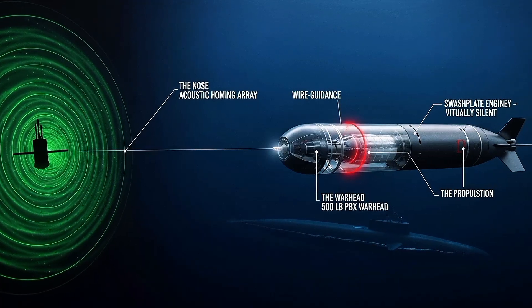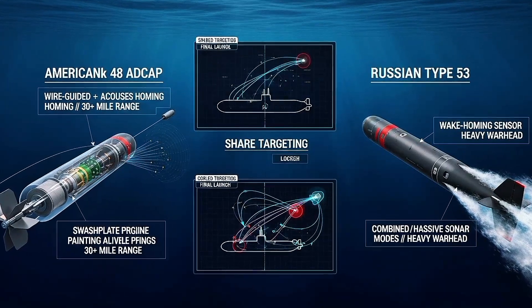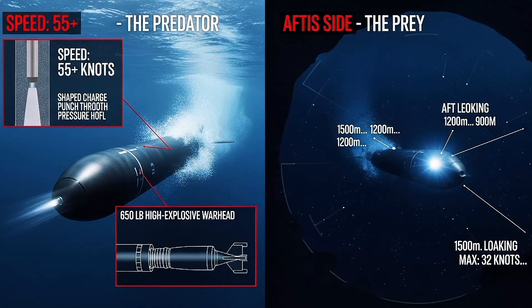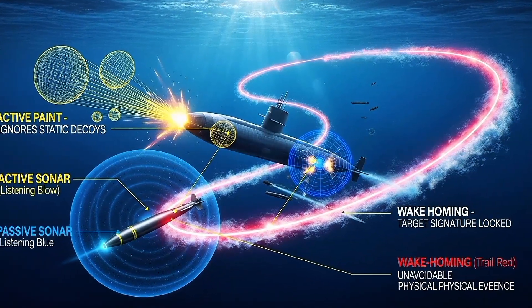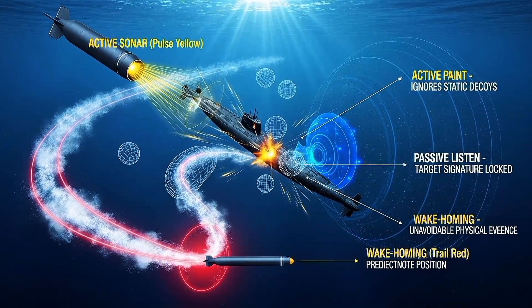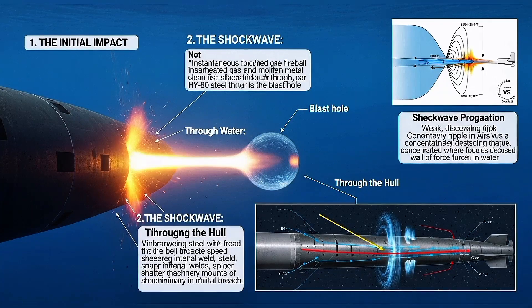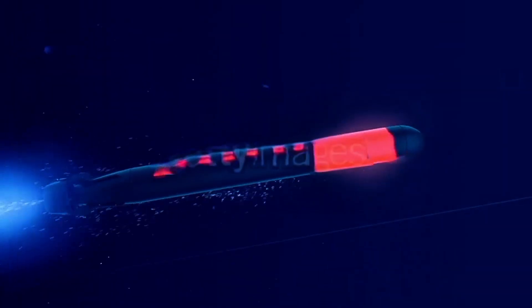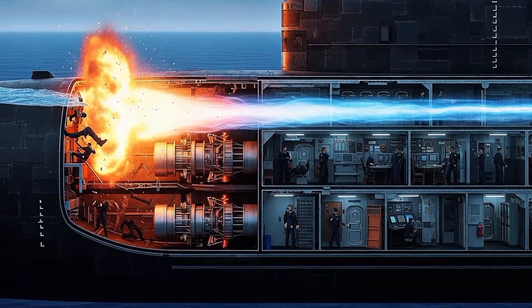The torpedo is the submarine's deadliest enemy. Modern torpedoes like the American Mark 48 or Russian Type 53 are guided missiles underwater. They carry warheads weighing several hundred pounds and can travel at speeds exceeding 55 knots — faster than most submarines can run. They're smart, using active sonar, passive sonar, and wake-homing technology to track targets through twisting evasive maneuvers. When a torpedo detonates against a submarine hull, the explosion doesn't just blast a hole — it creates a shockwave that propagates through water far more efficiently than through air. That shockwave hits the submarine like a hammer, rupturing welds, shattering equipment, and killing sailors instantly, even in compartments far from the impact.